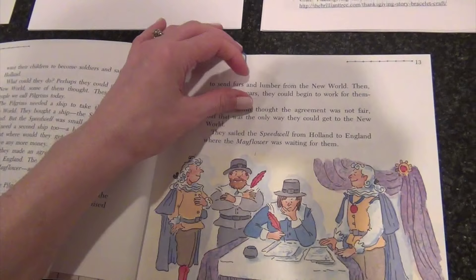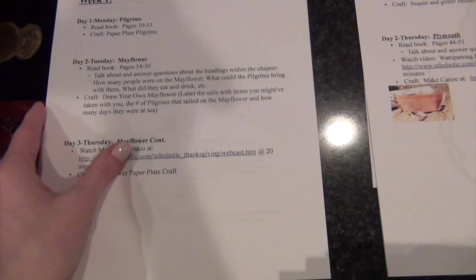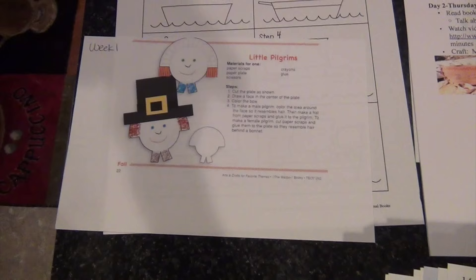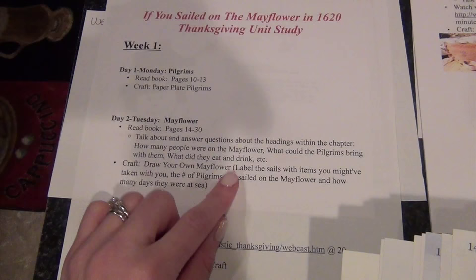Some chapters were really short — the Pilgrims chapter is just about four pages long — so I combined it with the start of the next chapter in Week 1. I have everything broken down: the pages we're going to read and then the craft we're going to do. I printed out pictures of what the crafts are going to look like. The first one is a simple paper plate pilgrim craft. My oldest daughter doesn't have to do it if she doesn't want to. I got the paper plates at the Dollar Tree.